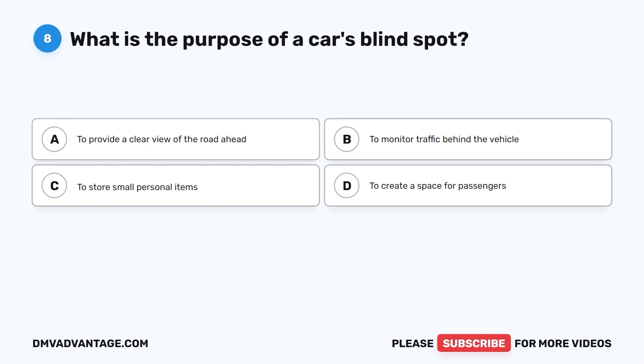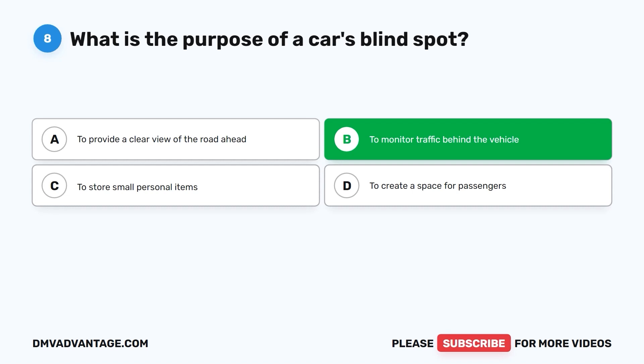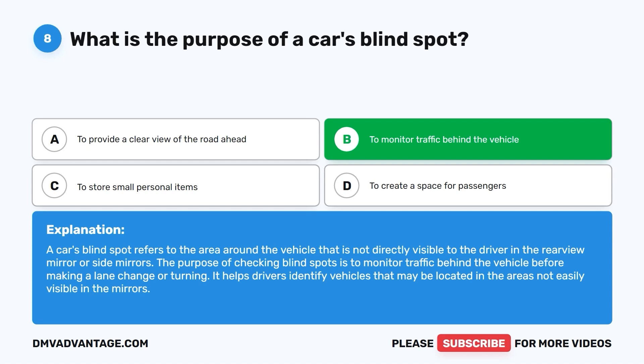The correct answer is B: to monitor traffic behind the vehicle. A car's blind spot refers to the area around the vehicle not directly visible to the driver in the rearview or side mirrors. Checking blind spots helps drivers monitor traffic before making a lane change or turning, identifying vehicles not easily visible in the mirrors.